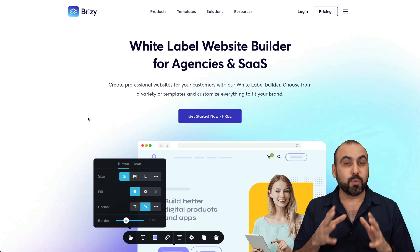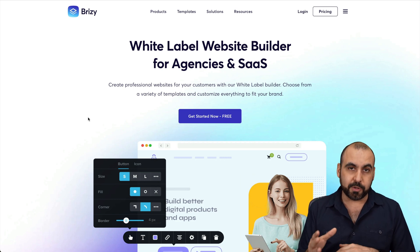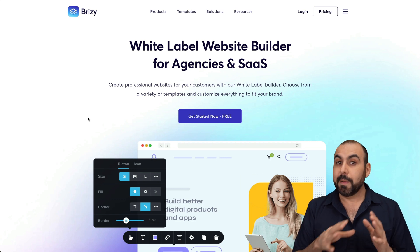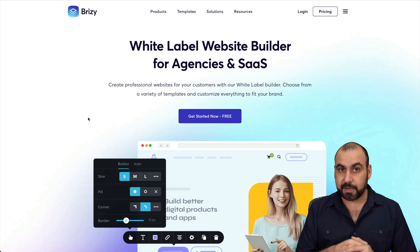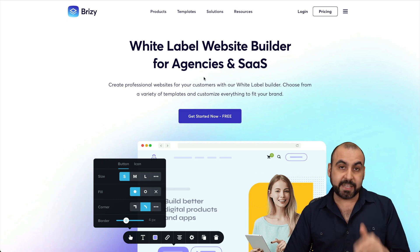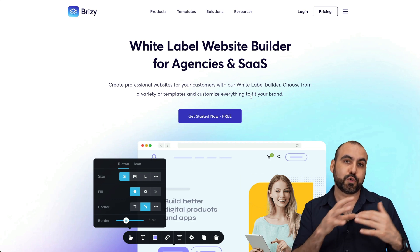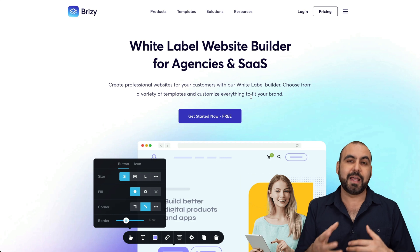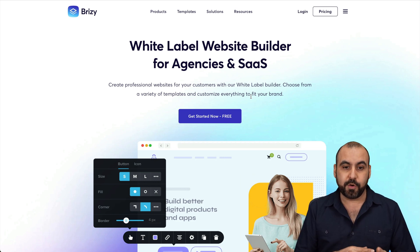Let's get started with Brizzy. It's a really powerful WordPress website builder that comes with a lot of themes you can start using right now. It's one of the top website builders out there. They have a white label website builder for agencies and SaaS, so you can actually create a business with this — it's not just for small business owners.